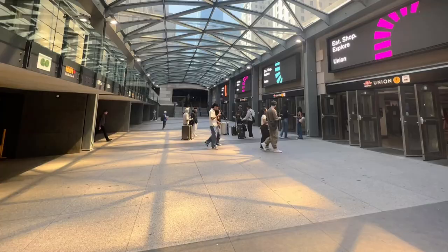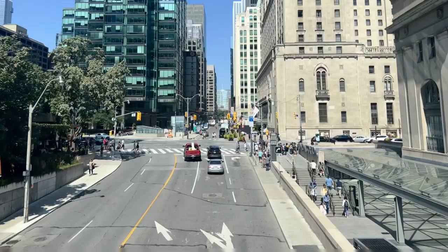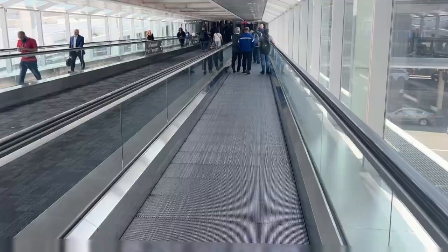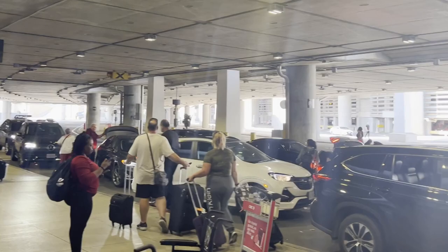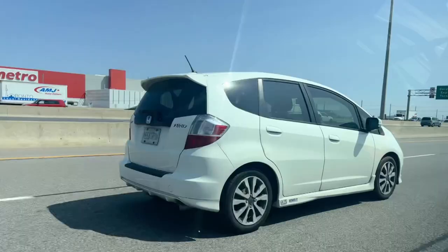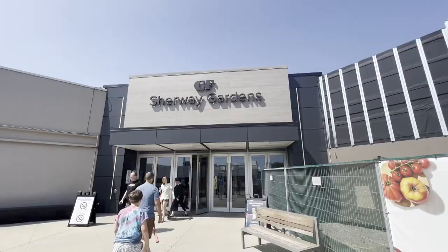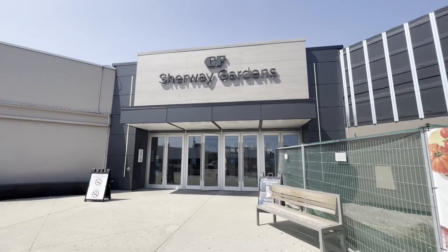Hey everyone, welcome back to the channel. Dr. Brekenstein here, aka Ken Turner. So I made a trip to Toronto for Fan Expo Canada where I was tabling in Artist Alley. But while I was there I made a trip to two Lego stores. I tried to do them in one day. The first one I went to was the Sherway Gardens location. I haven't been to this mall very much but it looks like they've been going through a bunch of renovations. We'll take a tour of the mall and then head to the Lego store.